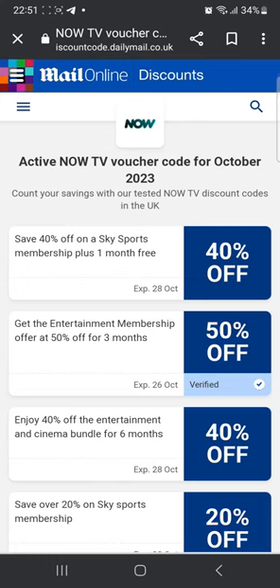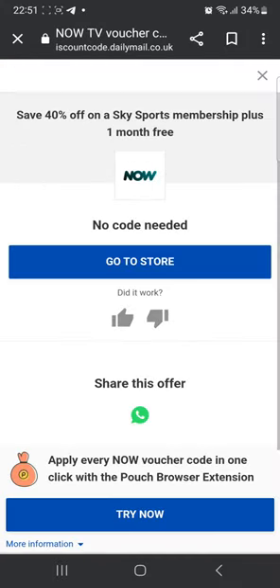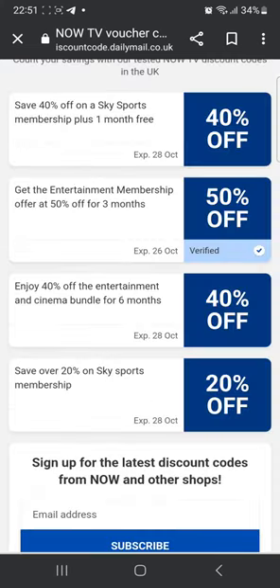Once the website is loaded, you're gonna see the logo for NowTV and you're gonna see many promo codes as well. For example, the first one is save 40% off on a Sky Sports membership plus one month free. Sky Sports is a very popular streaming channel which streams all different kinds of sports around the world. You don't need a code because this is an ongoing offer right now. All you have to do is click go to store and you can go ahead directly on the website and claim it.